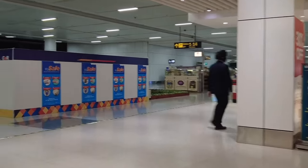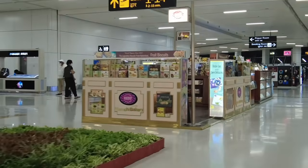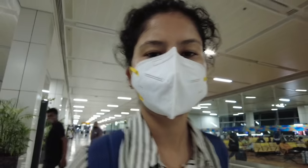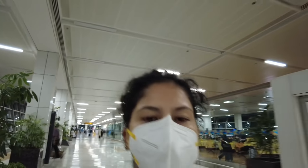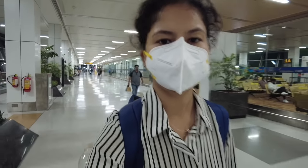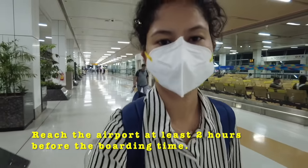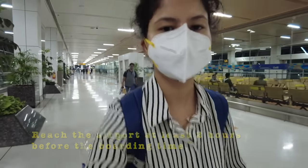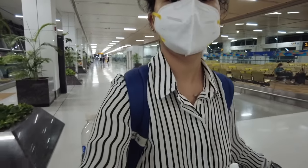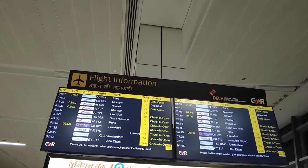I'll tell you where you can fill up your bottle later. As you can see, I'm following gate number 10 - I took the right turn and I'm heading there. It's 1:10 right now and I completed my check-in at 12:30, so it took me this long to clear security check and immigration. Make sure you have at least two hours before boarding so you can clear all formalities and still have time to reach the gates.